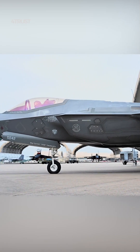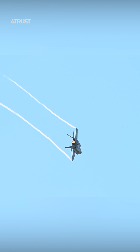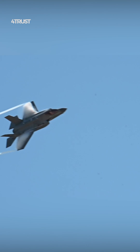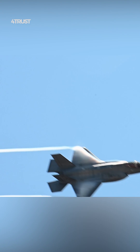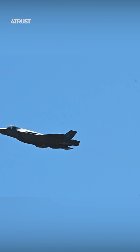The F-35 Lightning II is often touted as one of the most advanced and versatile fighter jets in the world, and its capabilities make it a formidable asset for modern air forces, while there are many factors contributing to its impressive performance.